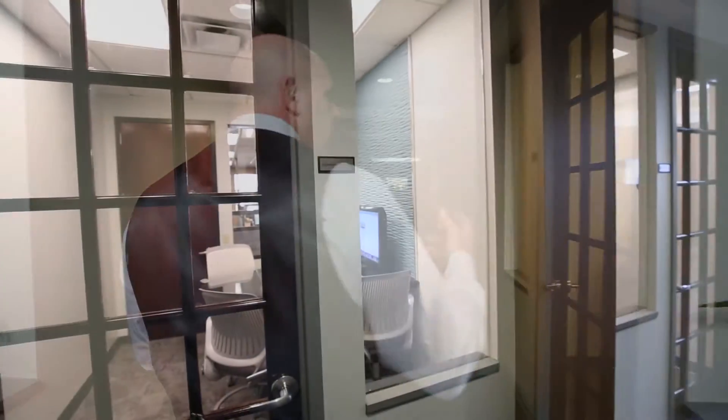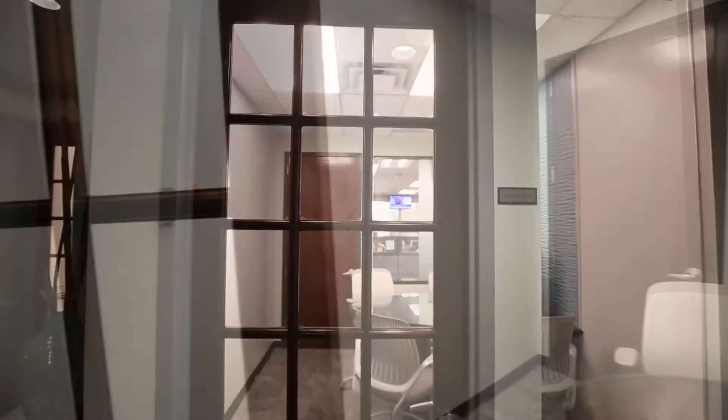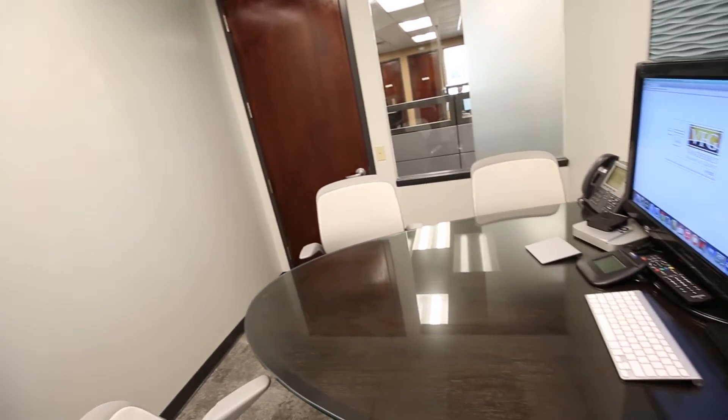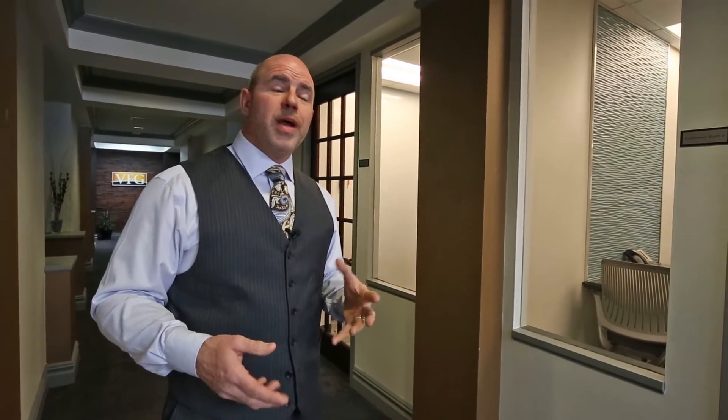So let's take a walk down this hallway. One of the things about these conference rooms that we really like is we use all natural materials. We do a thing here called light harvesting, where we bring light in from the outside into the hallway, which would normally be a dark, drab interior hallway.